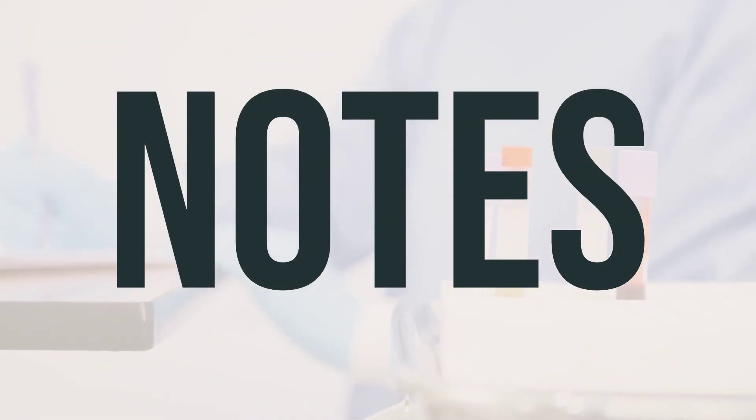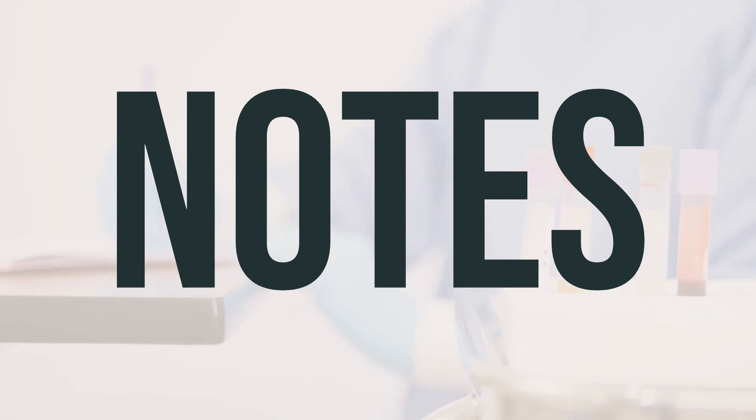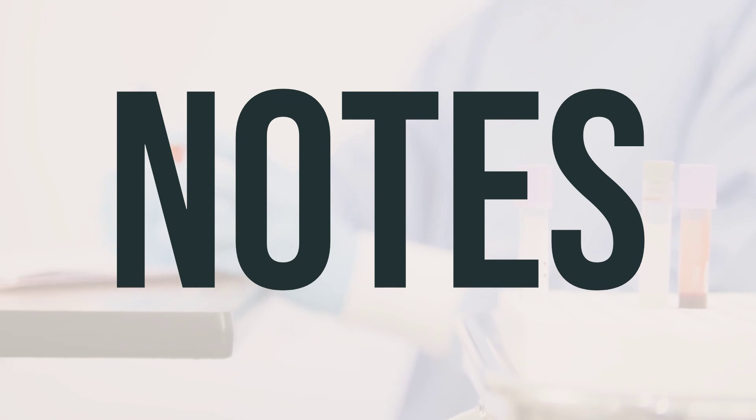Before starting Gelmito 40mg Intrapyelocalyceal Kit Mitomycin, it's important to have lab and medical tests done, such as complete blood counts and kidney function tests. These tests should also be done while you are using the medication. Make sure to keep all medical and lab appointments and consult your doctor for more details.